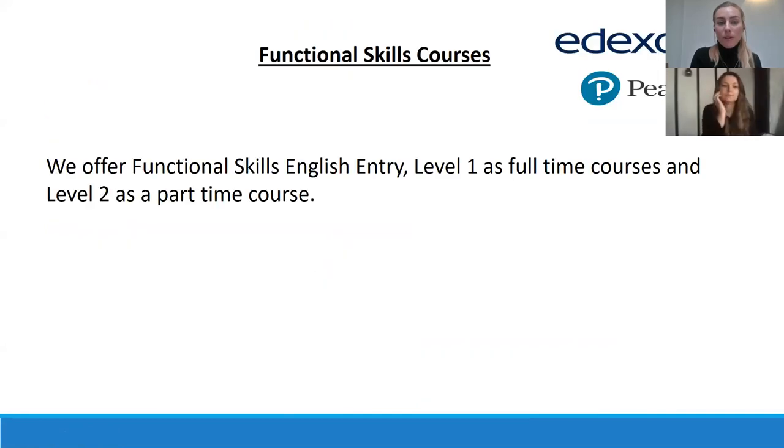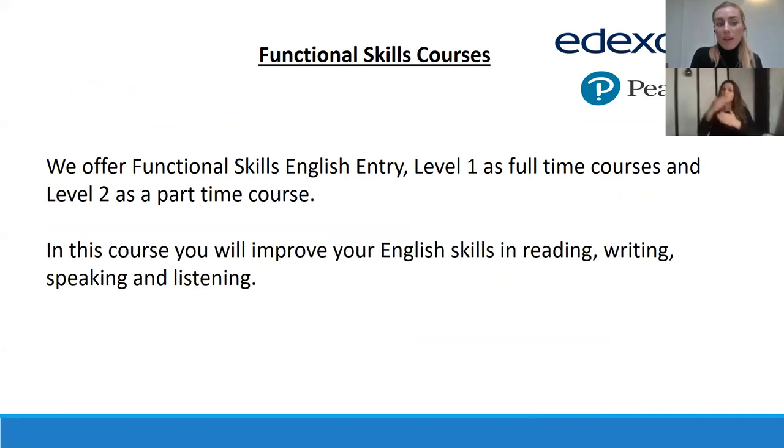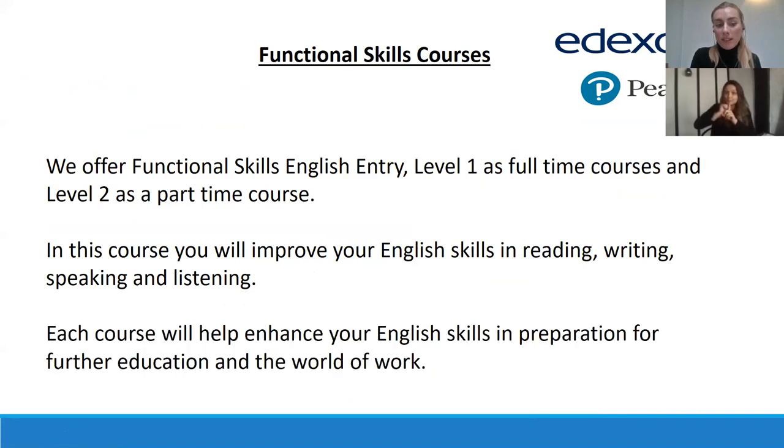Our functional skills courses: we offer functional skills in English from entry level one as full-time courses and level two as a part-time course. In this course you can improve your English skills in reading, writing, speaking and listening. Each course will help enhance your English skills in preparation for further education and the world of work.